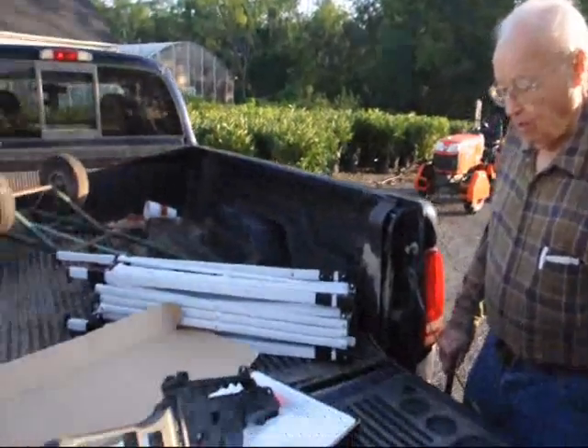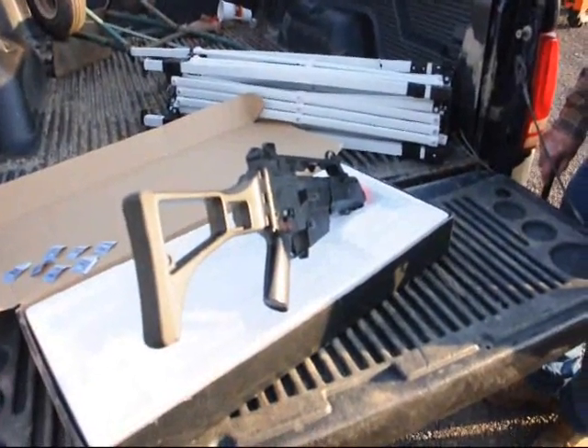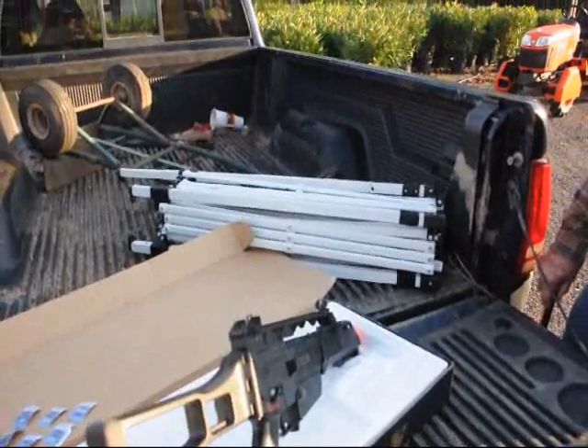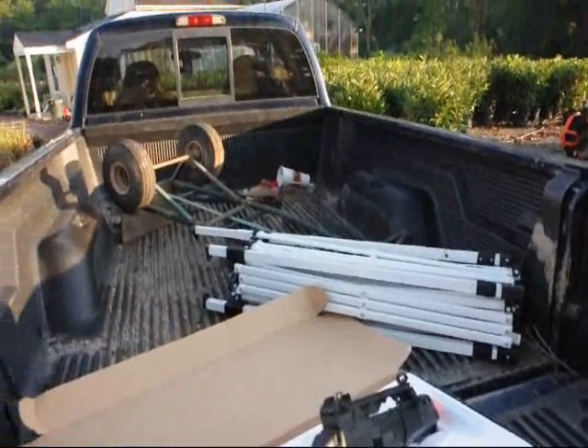What did you find in the trash today, Pop? A salt rifle in beautiful condition. And a trampoline and a cart.